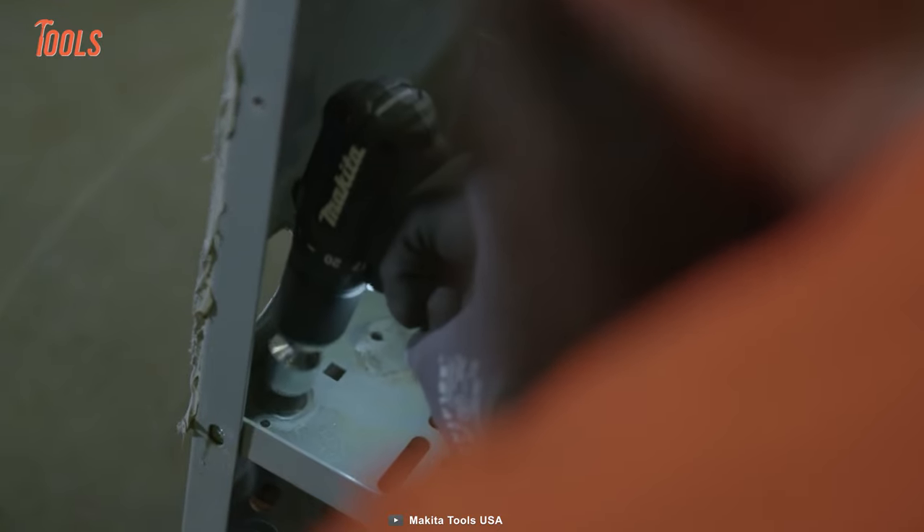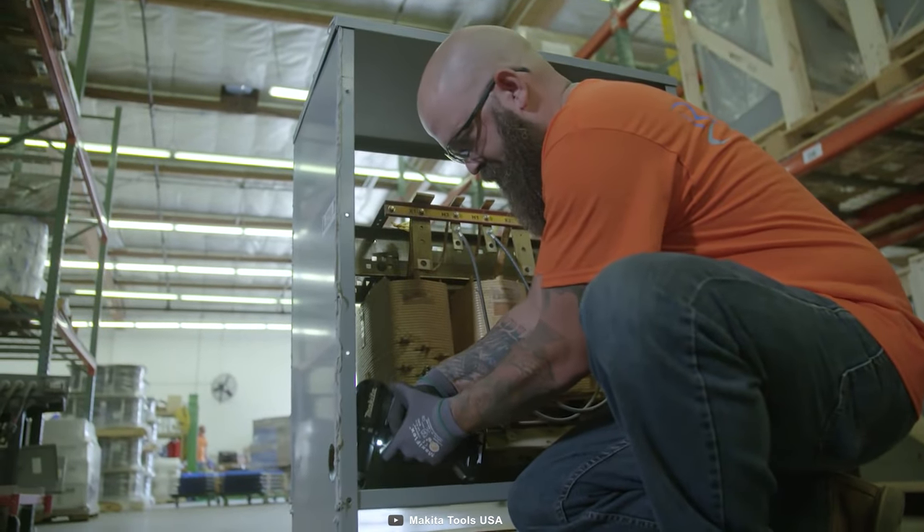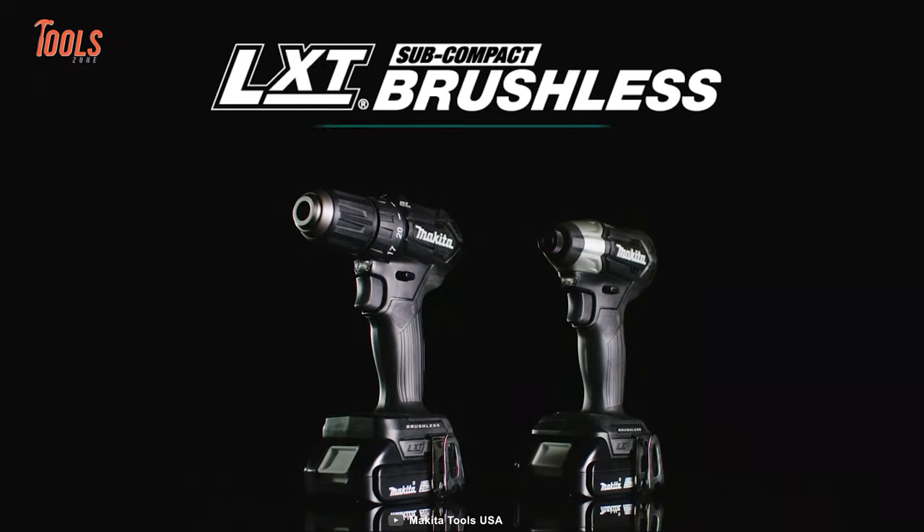Say goodbye to clunky, heavy drill drivers and hello to this compact king!